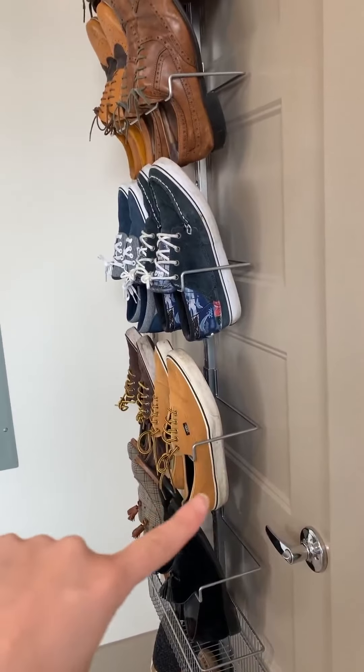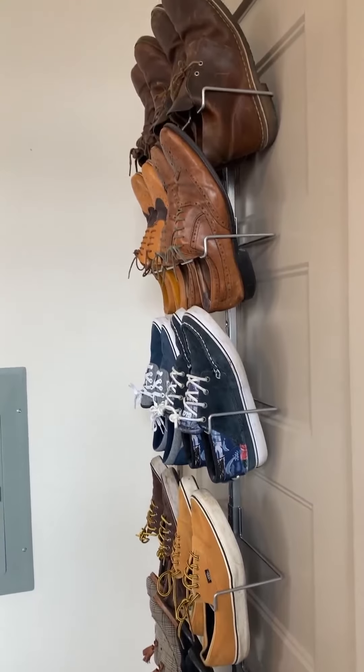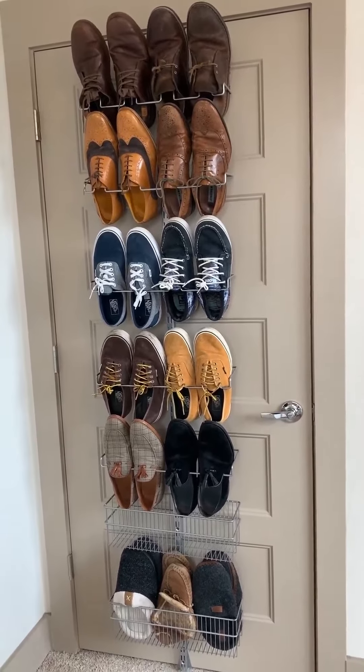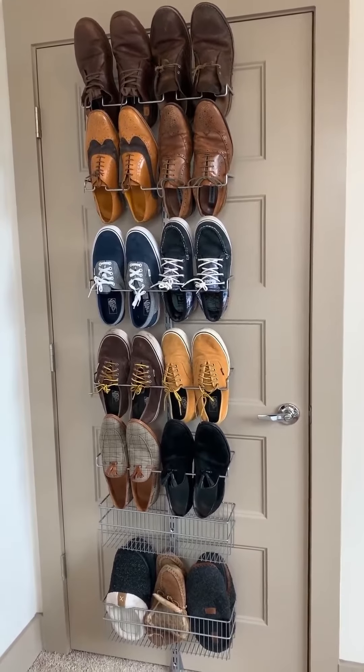There's only about six inches of space where the shoes come out from the door, so we're able to open the bedroom door completely without any issues — which adds a lot of storage with a very small footprint for us. No pun intended. If you have questions about the Alpha, please let me know because this is one of my favorite products and I'm happy to answer any questions.